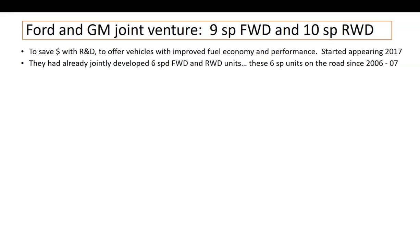They had already partnered up before. The six-speed units showed up in 2006–2007, and by 2008 they were really prevalent, be it a front-wheel drive vehicle or a rear-wheel drive platform — pickup truck or SUV.